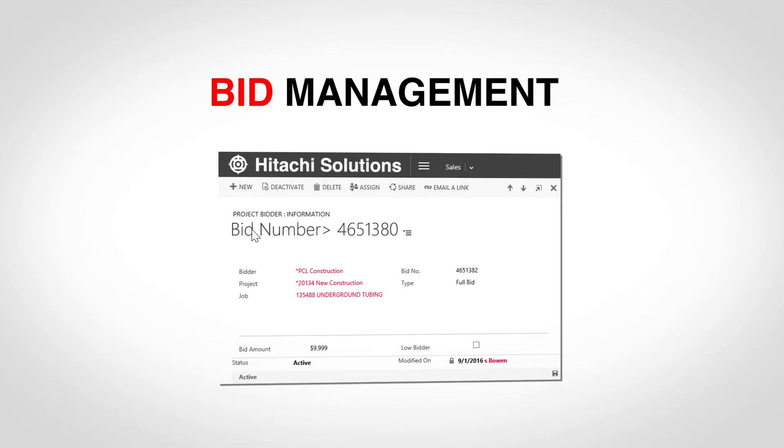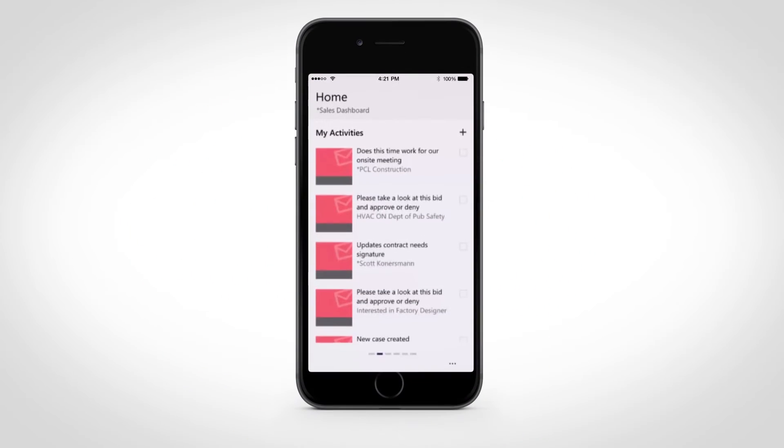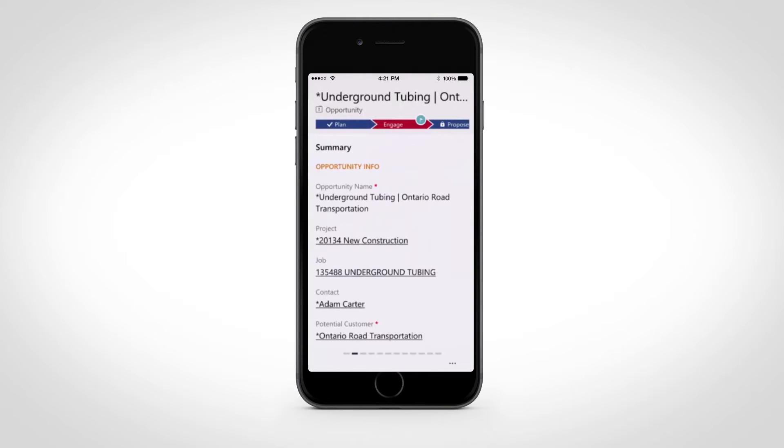Once my day starts, I check my phone for the day's meetings and the latest information about my pipeline and customers. I notice a new opportunity with one of our top clients. I click through for a 360 view of all related information associated with the project, jobs, and bidders.